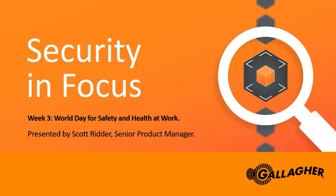Today's presenter is Scott Ritter, Senior Product Manager. He will focus on how you can use your security system to meet your health and safety requirements. I will hand the floor over to Scott to start today's presentation. Over to you, Scott.